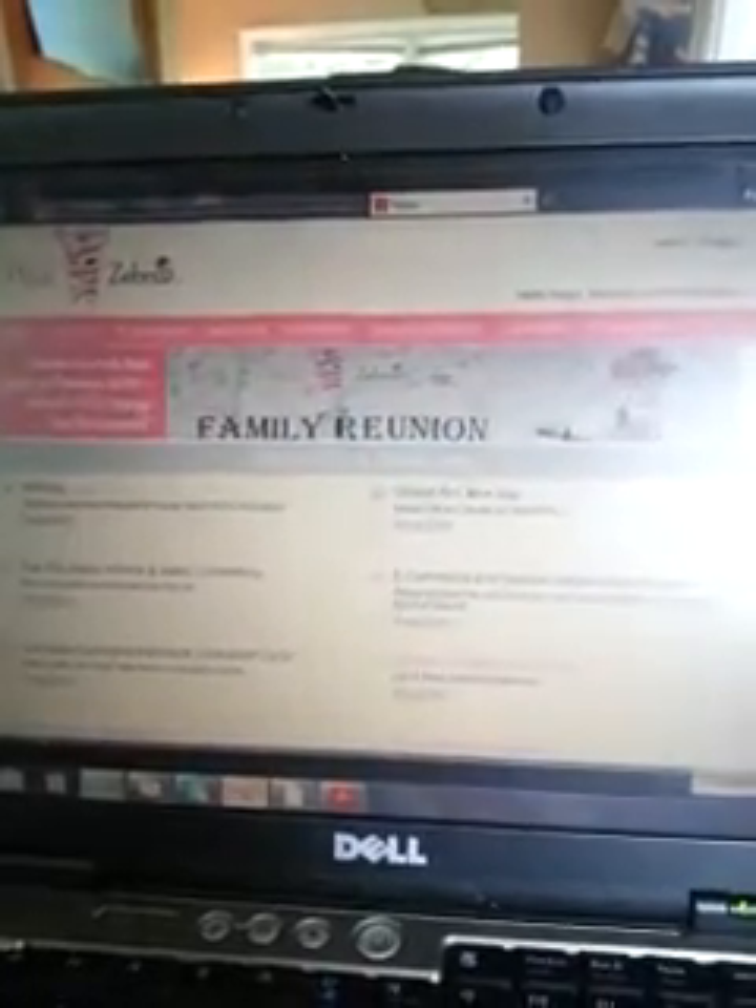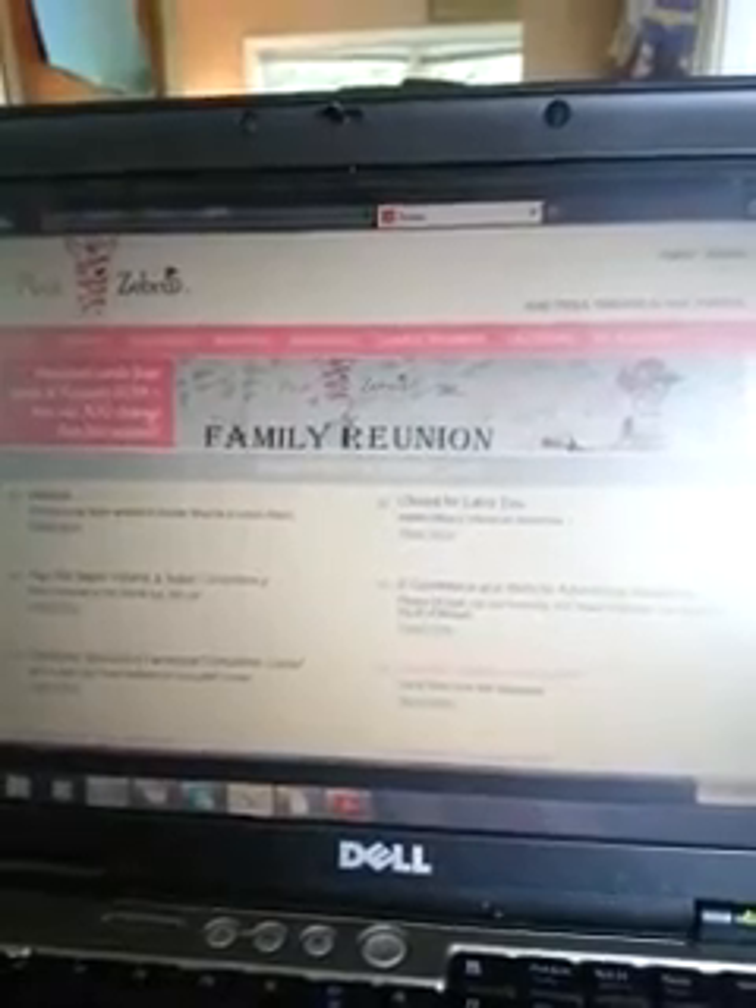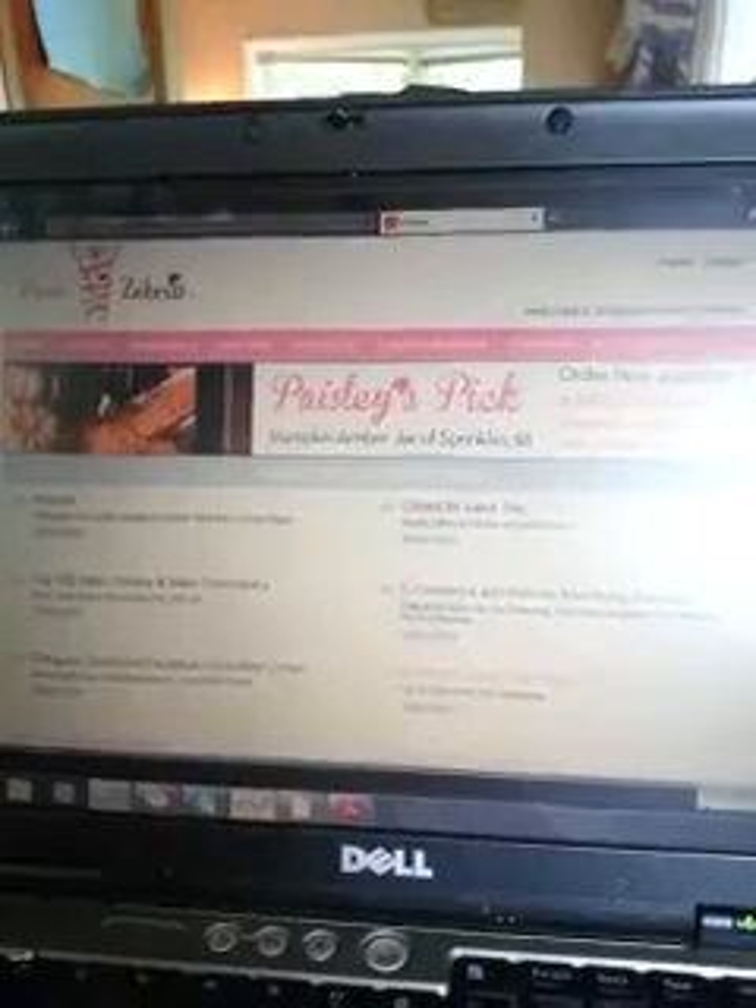Then it will pull up this page right here, and this is like our home base for Pink Zebra. This is where home office is going to update us on any information they need to get out to the field. They do email us — usually at the end of the month at midnight. We've been known to stay up to midnight just to get that email because it's usually full of really good stuff. At the bottom is your status dashboard, and that's going to show you where you sit for this month and where you sat for last month.